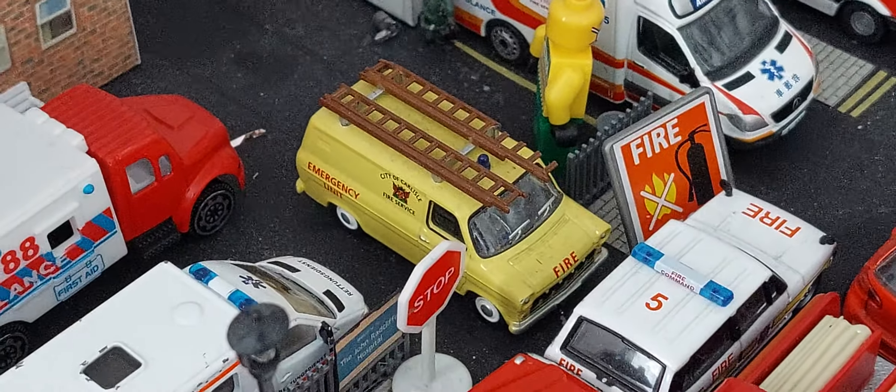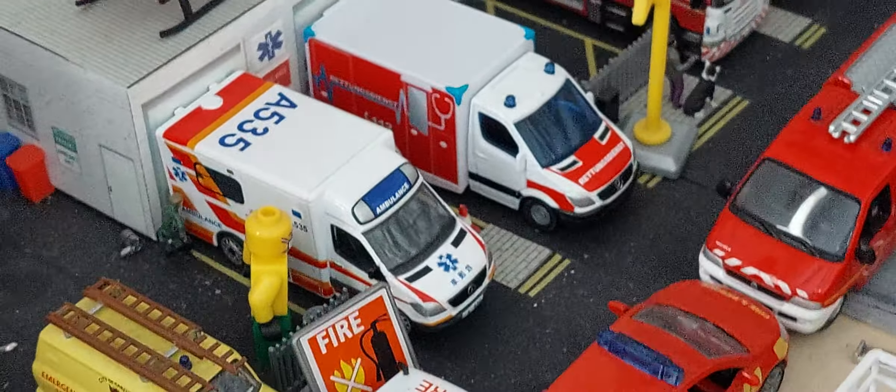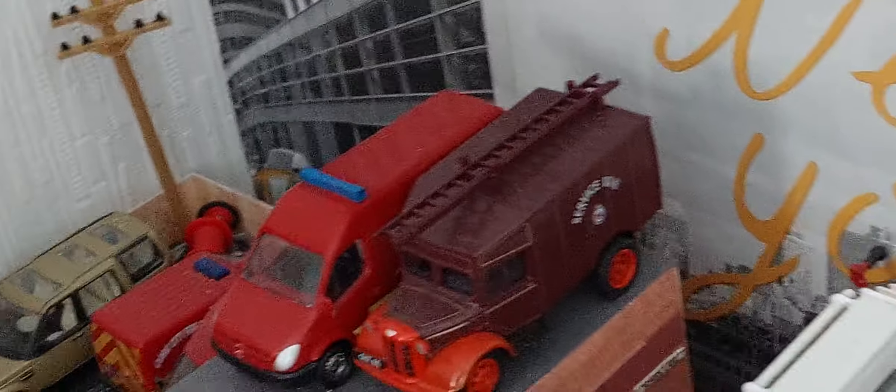Another utility van — that's a Logix van, if you want to know guys. It just transports stuff around fire stations, like tables and chairs or something new for the fire station. Logix unit. Another utility van I don't know what to do with.